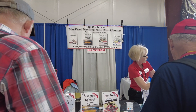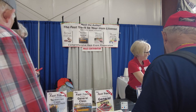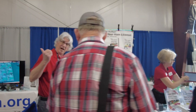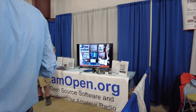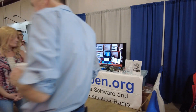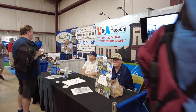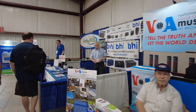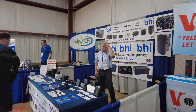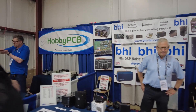Looks like these guys here can help you study up if you need to advance to General or Extra, or maybe you're looking to get your Tech license — might want to check those guys out. Over here is HamOpen.org, I believe — I'm not familiar with that so I'll have to come back and check them out. We've also got BHI, who does a lot of great noise-canceling products, so those guys are here.